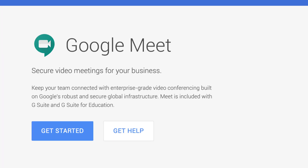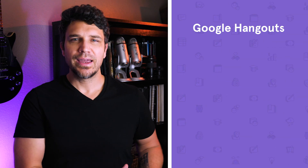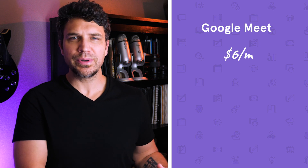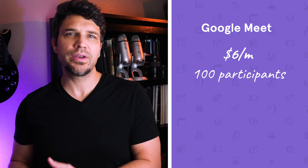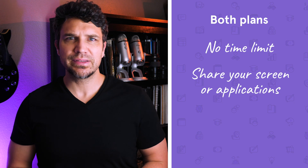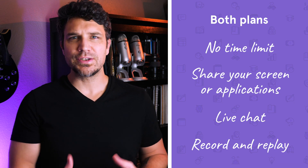Zoom can be a great solution for your business if you're looking for something affordable without a lot of advanced features. Next is Google Hangouts, also called Google Meet. Google Hangouts is a free service offered as part of your Google account and gives you the ability to host a video meeting with up to 25 participants. For just $6 per month, you can get Google Suite, which includes Google Meet and allows up to 100 participants. Both plans have no time limit, allow you to share your screen or other applications, have a live chat feature, and give you the ability to record and share a replay. Neither option gives you the ability to collect registration or sell access, but this can be a great solution if you're just starting out with a small audience and want a free or low-cost introduction to webinar hosting.